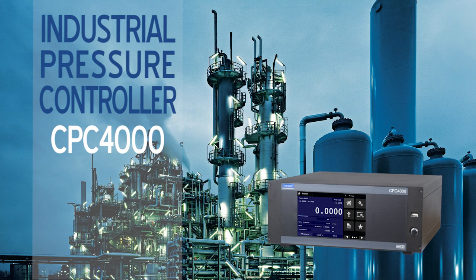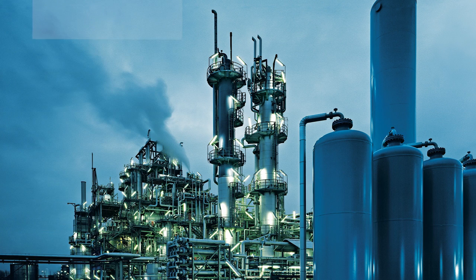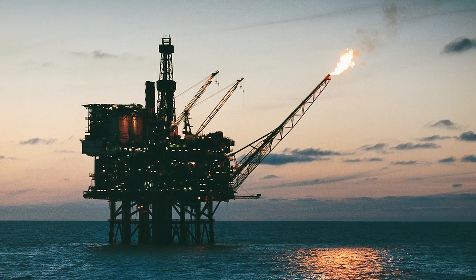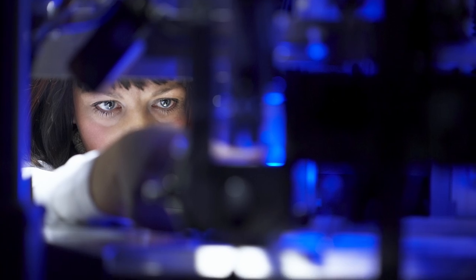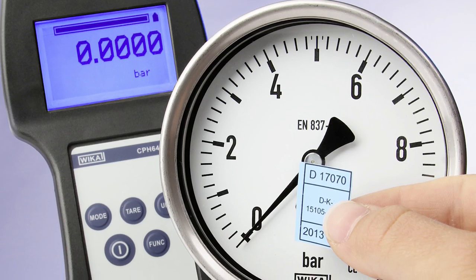The CPC-4000 Industrial Pressure Controller delivers value and efficiency through automation in oil and gas, petrochemical, manufacturing, calibration services, and HVAC and automotive industries.